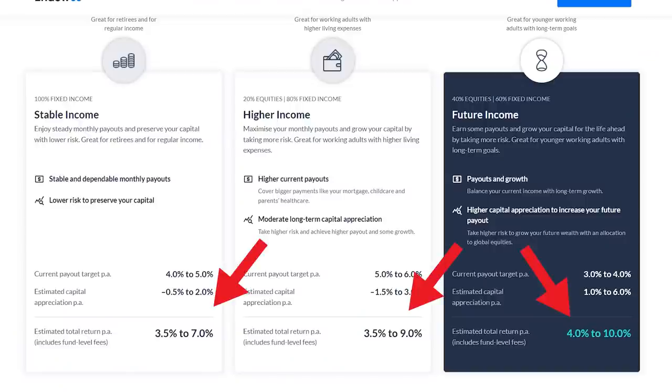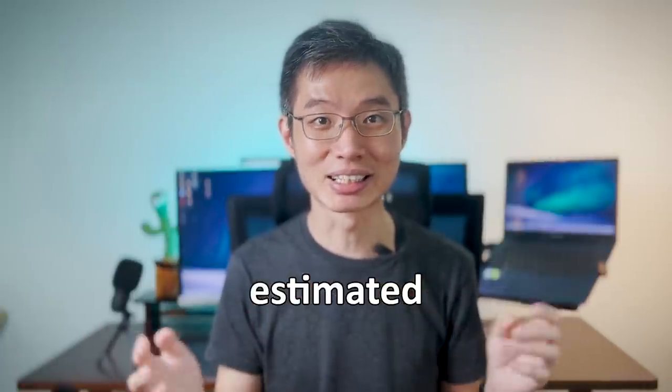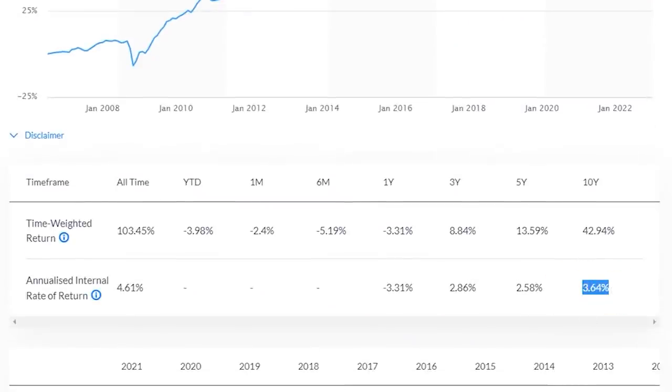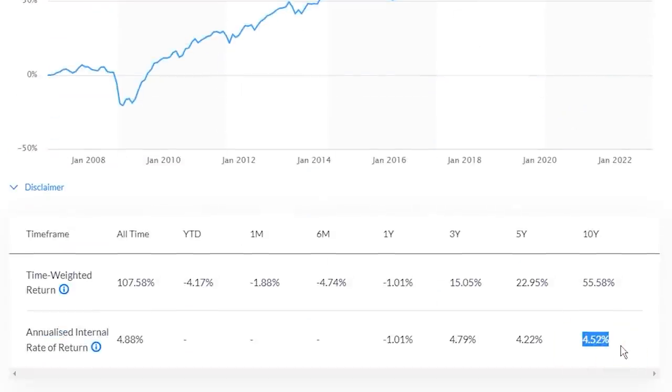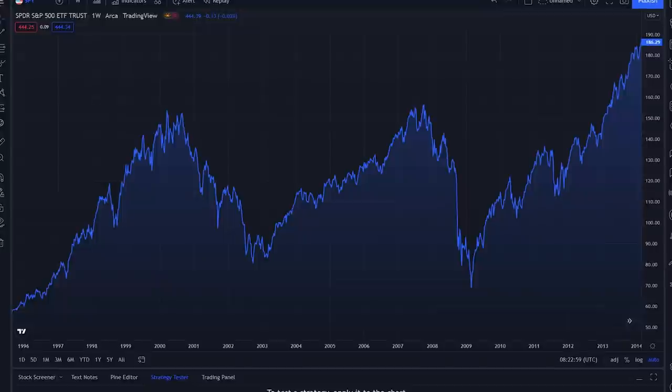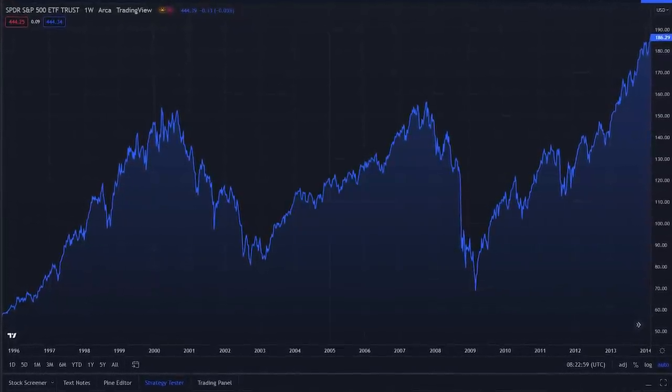Now let's look at the most exciting part — their performance. Even though they show you the estimated performance, it doesn't mean you will absolutely get this kind of returns. The keyword is estimated, not guaranteed. If you want guaranteed, you go look for CPF instead. For the stable income portfolio, the 10-year annualized return is 3.6%. Higher income: 4.5%. Future income: 6.26%. Which sounds good, but you need to remember that the past 10 years was basically the best bull market ever. So the returns that you see here are super-duper good returns in a bull market. If you were to test this portfolio where the S&P 500 went sideways for the entire 20 years, you would see a much lower return.